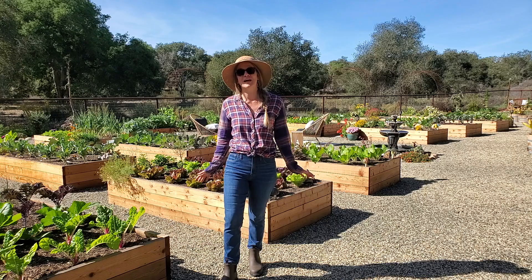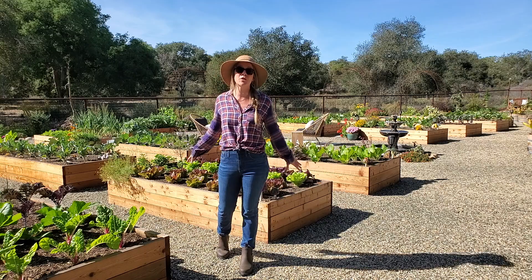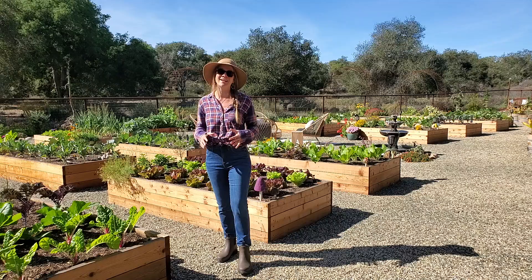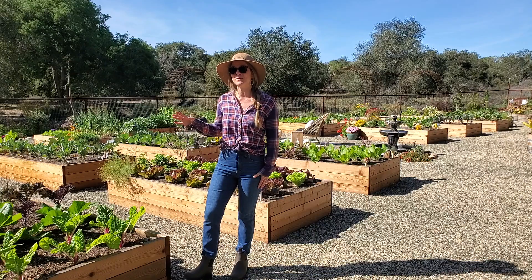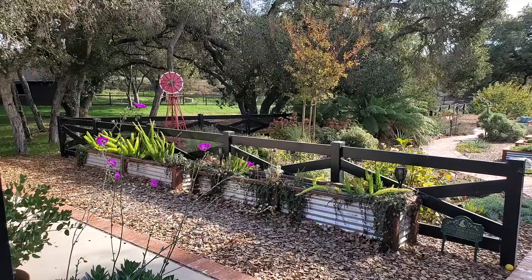Fall is one of my favorite times to grow food, and I'm particularly excited about this growing season because it's our first fall garden in our new garden space. It was exactly this time last year — last November — that we were just laying gravel in this whole space, and we didn't get the beds built and filled until February of this year. We also did a tutorial on how we built our raised beds and the drip irrigation system, so I'll add a link for that too.